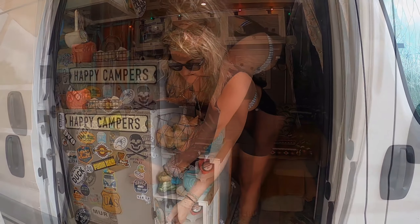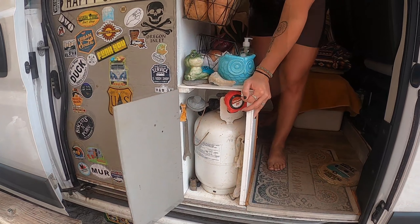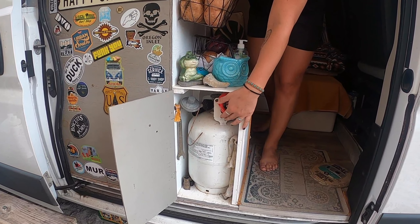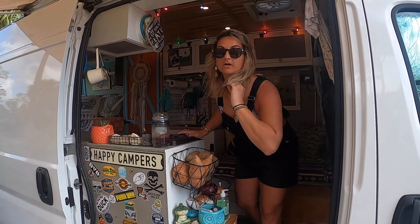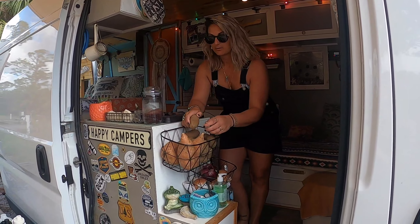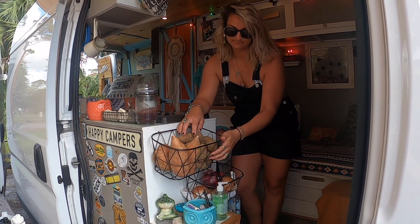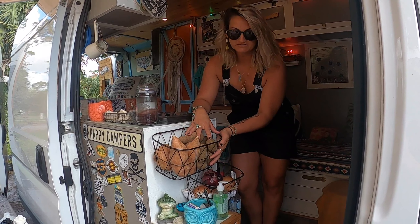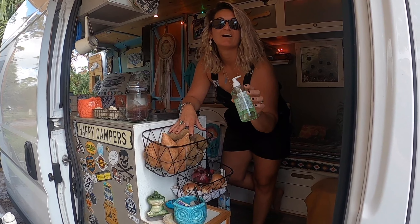We also have our propane box here outside. We do store a little bit of odds and ends in there as well. It's easy to get to so we can refill very simply. Very tiny propane — it usually lasts us about three months or so. I have my baskets here for fruits and veggies, sometimes bread, and the almighty hand sanitizer.